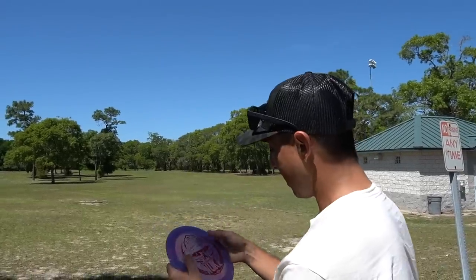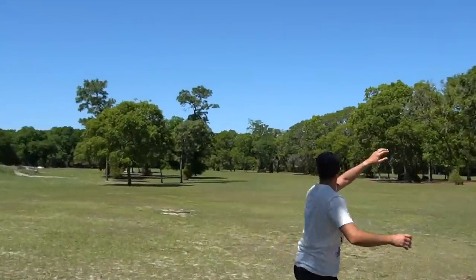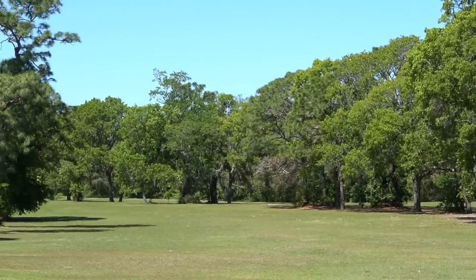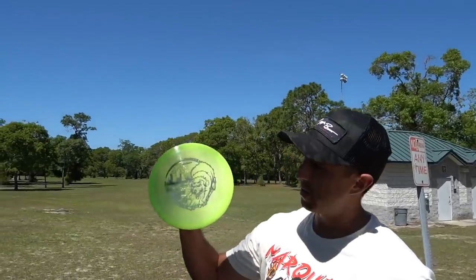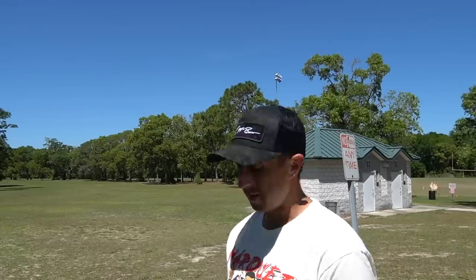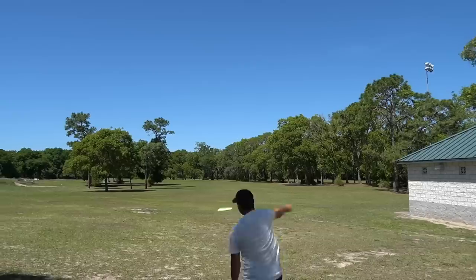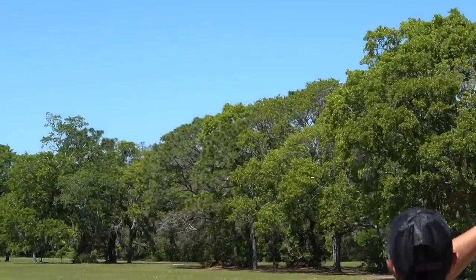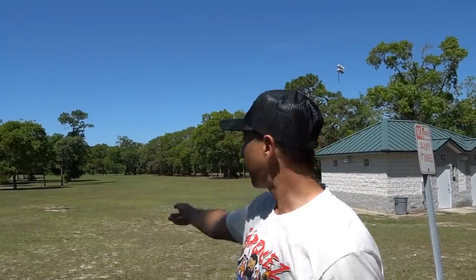Now to the big boys — got the Nuke, the Z Metallic Nuke. It's got a slight dome to it, so I'm expecting some overstability out of it. It was low but had a good finish to it. I've been hearing a lot about these Nuke OSs in the lighter weight. Nate Heinold called it the most overstable disc he's ever seen in his life. I'm going to give it a little anhyzer rip. Definitely not the most overstable disc I've ever thrown, but a really good flight — it carried some distance there.